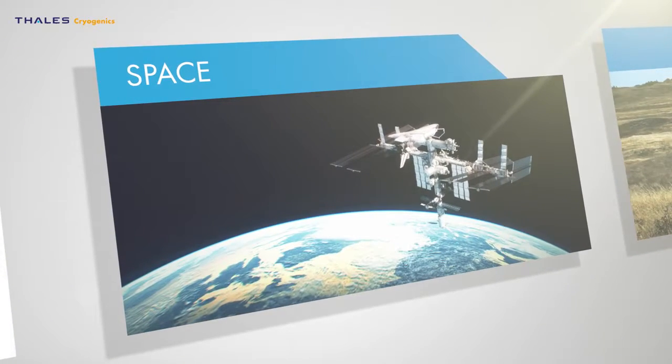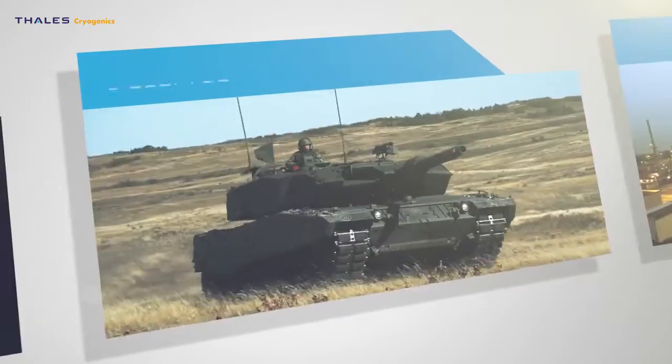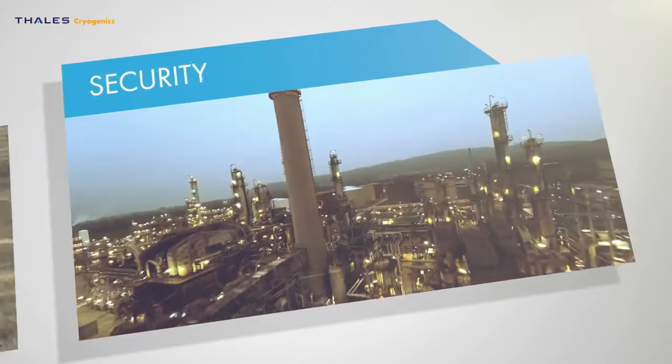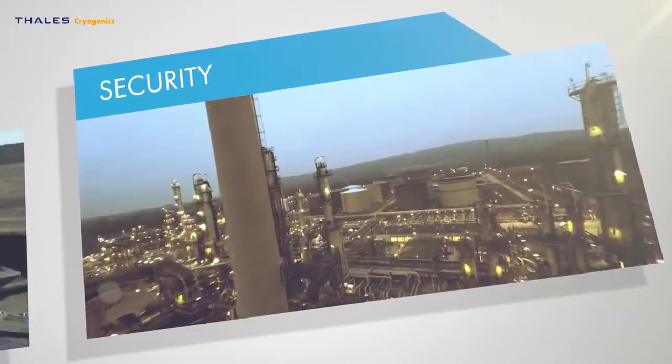With more than 40 years of experience in cryogenics, Thales is able to provide extremely reliable cryo coolers using state-of-the-art technology.